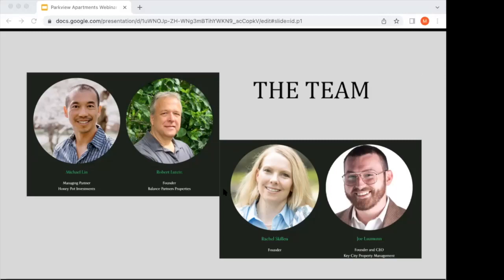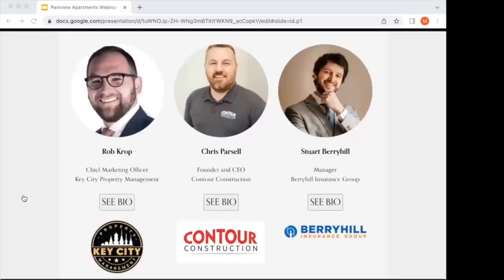Moving on to Rachel Skillen — she is the beauty and the brain of our group. She's educated as a mechanical engineer and has been investing in real estate since 2002. She currently owns and manages an impressive portfolio of multifamily units, many of which are actually located in the Frederick area. She has extensive experience in the renovation process, pays attention to every detail with not just the numbers but every step of the project. Her help is going to be vital in this project, and she has lived in Frederick for over 10 years.